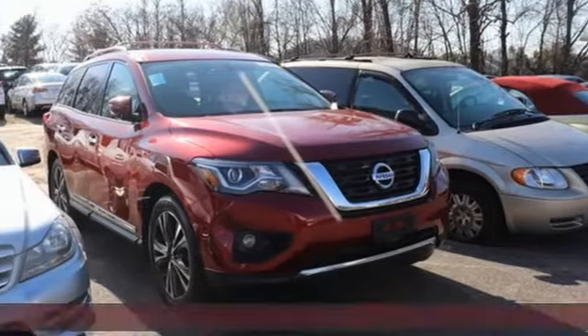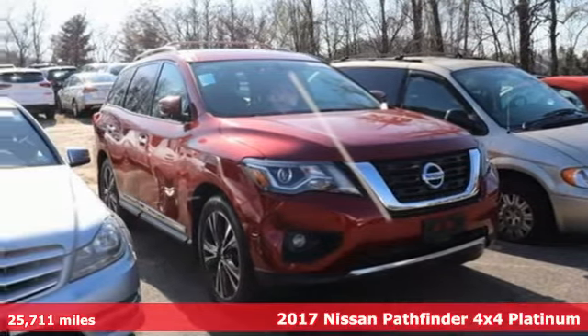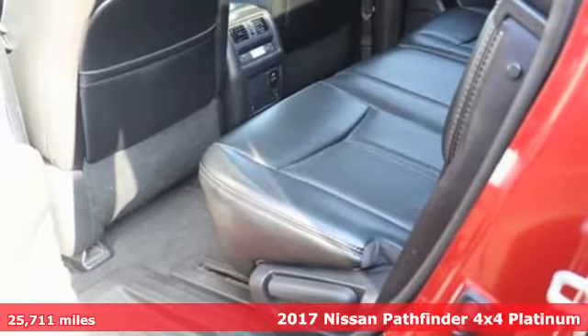Here's a 2017 Nissan Pathfinder. Nissan — built for the human race.